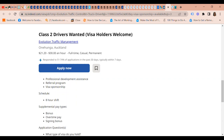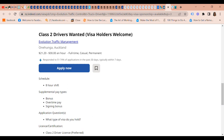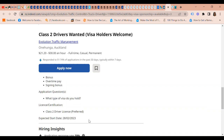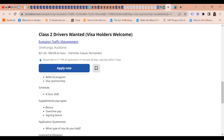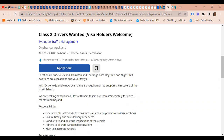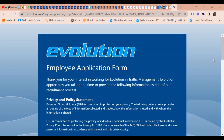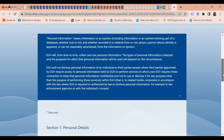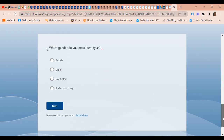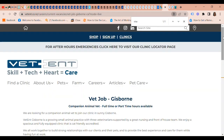Benefits include professional development assistance, a referral program, visa sponsorship, bonus overtime pay, and signing bonuses. You will need to fill in what type of visa you hold. The start date listed is 28th February, but the fact that they're still advertising means they are really looking for people. You can apply through the Evolution Group website.